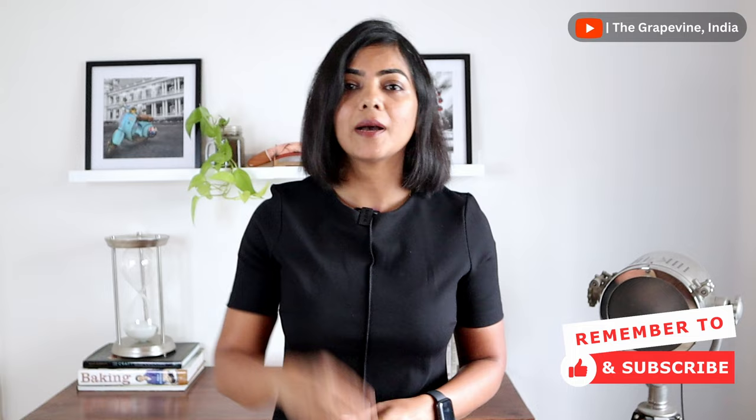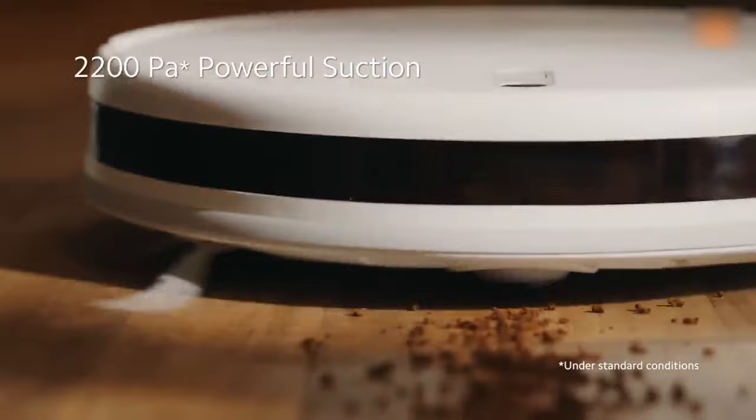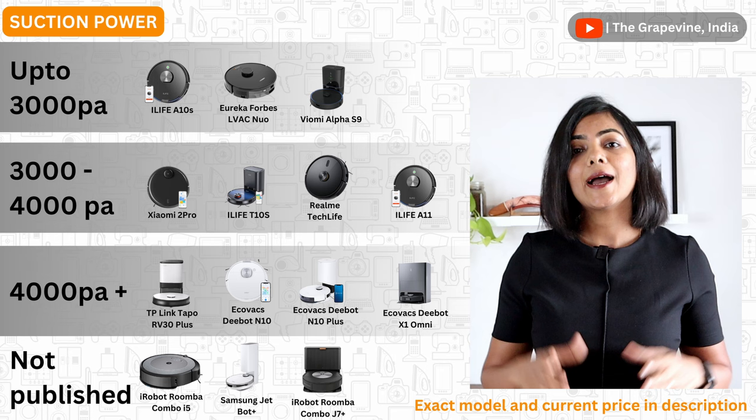When you're considering buying a robot vacuum, the first key capability to consider is the suction power. Higher the suction power, better is the cleaning efficiency. Above 2000 suction power is good and enough for most use cases. But if you do have carpets, I recommend going with a robot vacuum cleaner with a higher suction power.